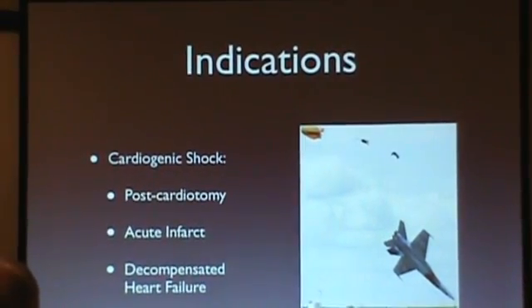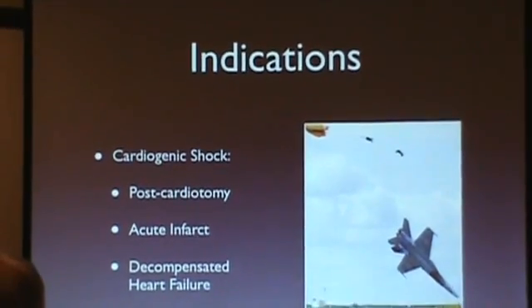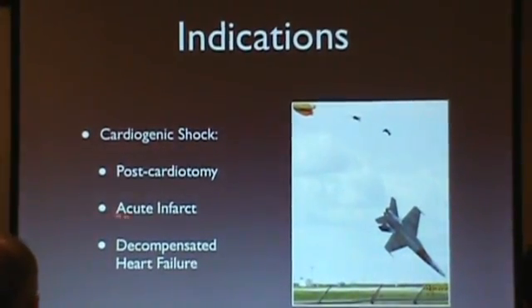What are the indications for ECMO? The indications include post-cardiotomy shock, acute MI, and decompensated heart failure, but ultimately unrecoverable cardiogenic shock is the common denominator. Historically, ECMO was first used for pulmonary support in the 1970s for traumatic lung injury or ARDS, and ARDS remains one of the biggest areas into which adult ECMO is continuing to evolve.